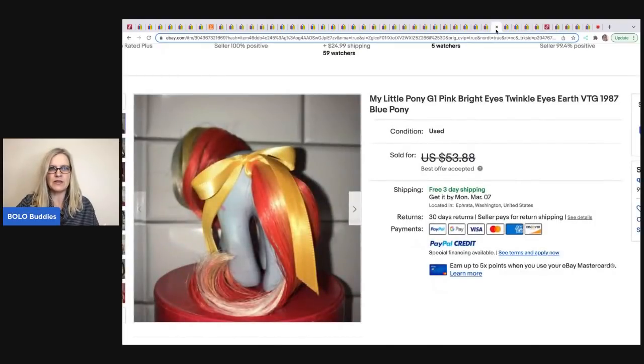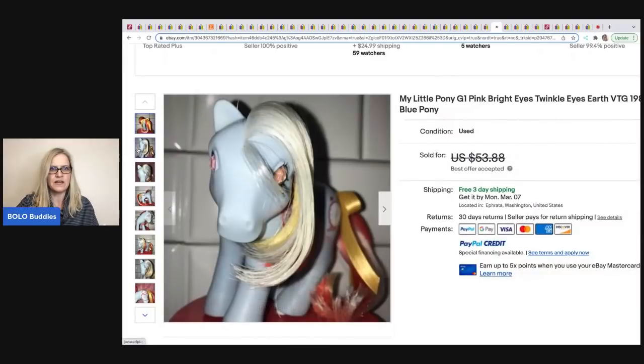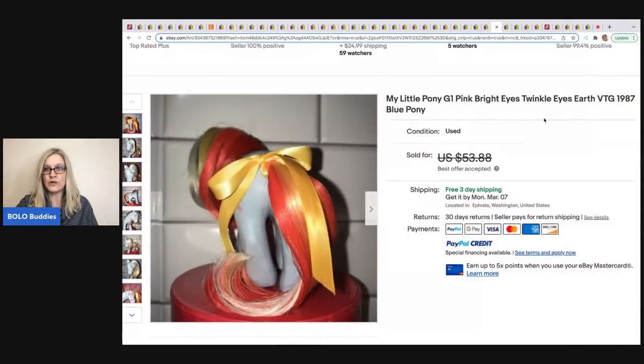Queen of Hearts Charnel picked up this My Little Pony — it's a G1 with twinkle-twinkle eyes, from 1987. It sold in two days at asking price. She got it at a thrift store for a dollar.